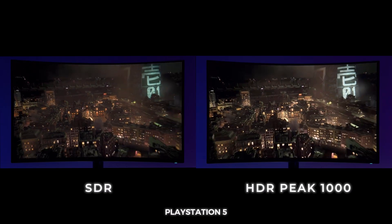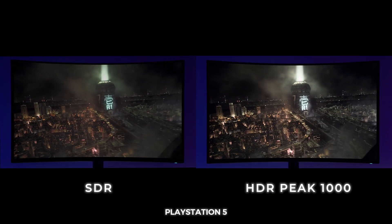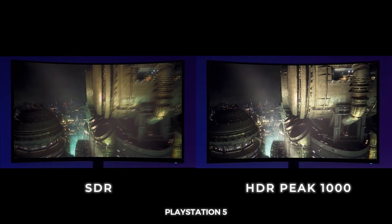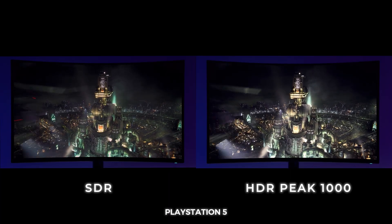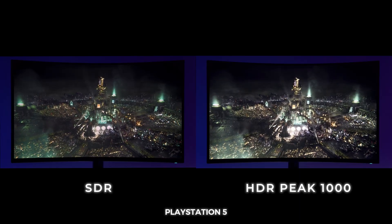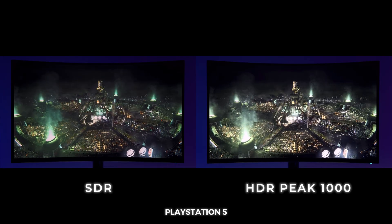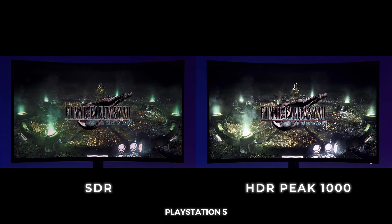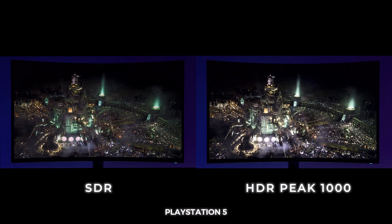Remember, just because it says HDR Peak 1000 doesn't mean you're getting a thousand nits all the time. People always say 'good luck with your eyes, you're gonna blow them out.' We're talking about peak highlights — sparks, flashes, explosions. Usually nits hover between 1 to 300 nits depending on the scene. With this Alienware, you never see 650 nits full field like on the Aorus FE43U or any mini-LED monitor. The HDR Peak 1000 sets the limit very high for those peak highlights.